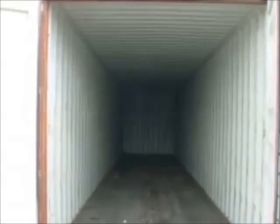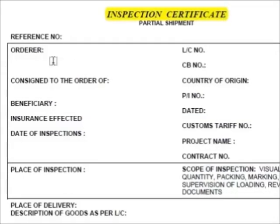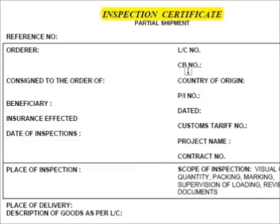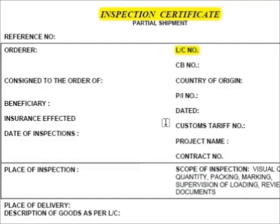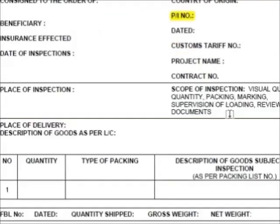The required documents include the bill of lading, certificate of origin, and packing list. The inspection company will have already received the letter of credit, pro forma invoice, and purchase order. Based on all collected documents, the inspection company will issue the pre-shipment inspection certificate and deliver it to the gas turbine manufacturer.